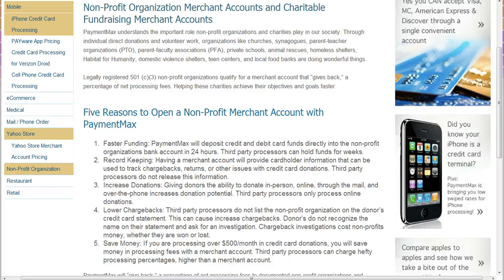Number three: increased donations. You'll be able to capture donations face-to-face, online, over the phone, or at events. So now you've opened yourself up to multiple ways of accepting donations. Number four: lowering chargebacks.